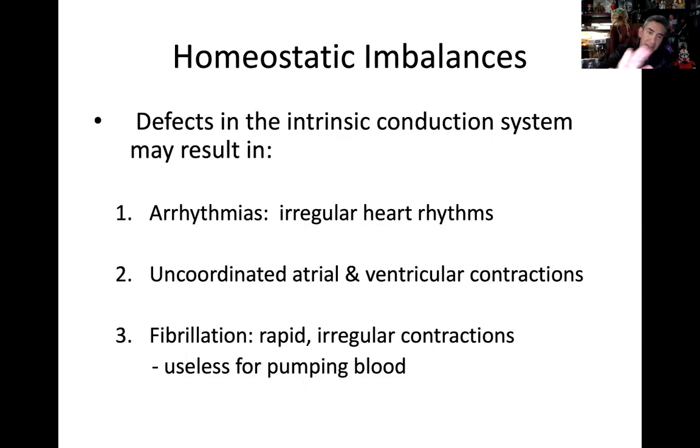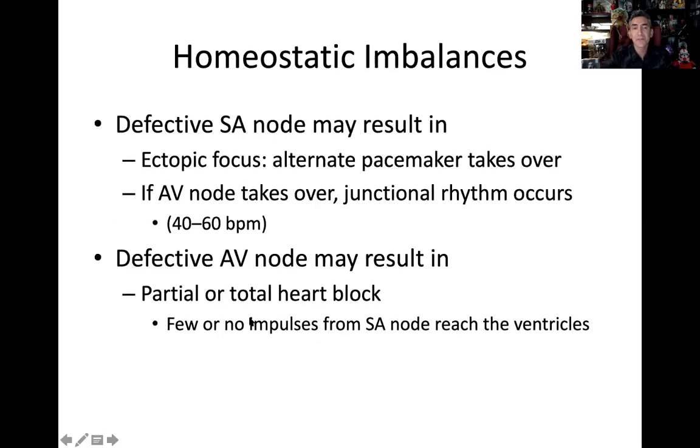Linked back to uncoordinated contractions: if we have a defective SA node — drummer one is gone — we go to drummer two, the AV node. The AV node takes over but at a slower rate of 40 to 60 beats per minute. If the SA node is damaged and the AV node is taking charge, we call this junctional rhythm — not sinus rhythm, but junctional rhythm, when drummer two is taking over the beat of the heart.